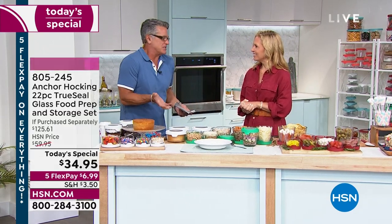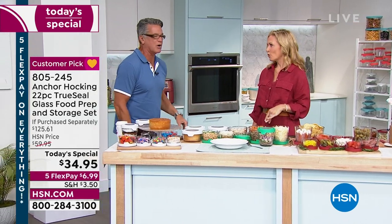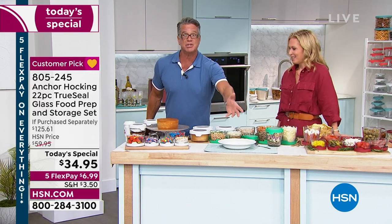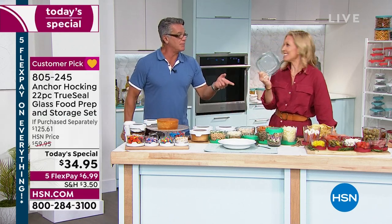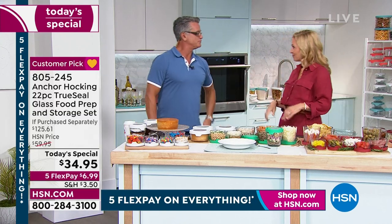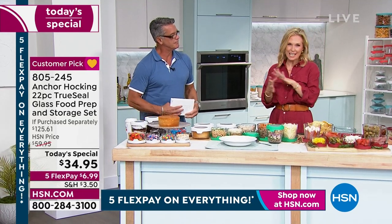It's hard to get excited about something like this because it's storage — you think, 'I can get a six-pack of plastic containers at the store.' But let me tell you, that stuff is crap. You'll have it for a month, maybe two, and then it'll be all beat up. That's actually a nice piece of storageware — they have the cheapo stuff, one and done. This is everything you want it to do in your kitchen.